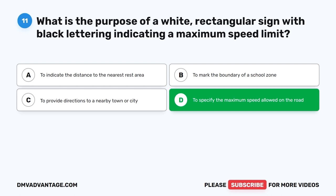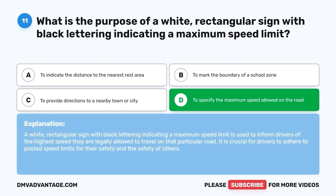The correct answer is D. To specify the maximum speed allowed on the road. A white rectangular sign with black lettering indicating a maximum speed limit is used to inform drivers of the highest speed they are legally allowed to travel on that particular road. It is crucial for drivers to adhere to posted speed limits for their safety and the safety of others.